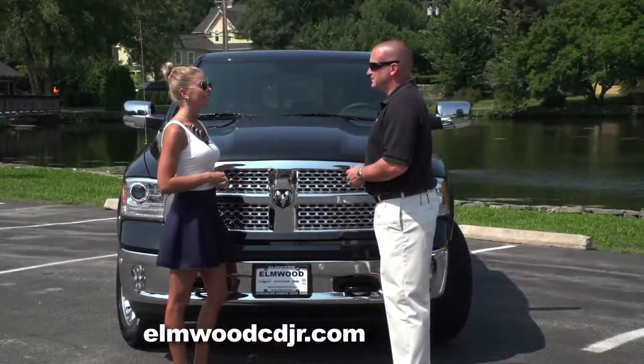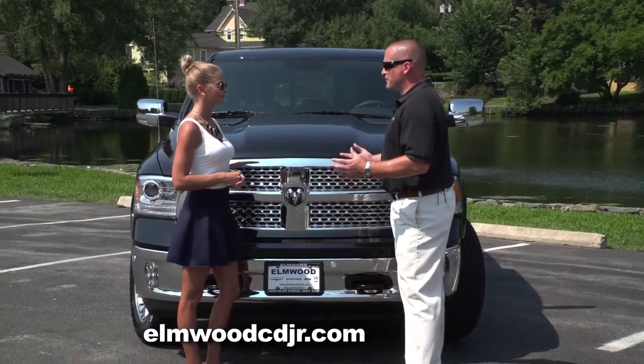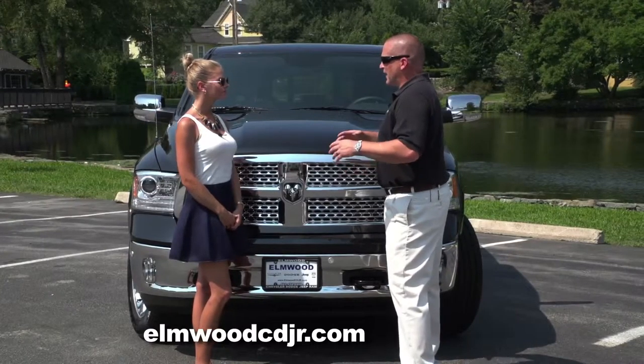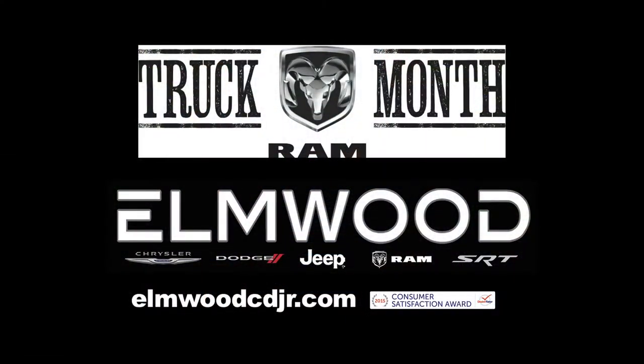It's easy to see why you guys are selling more Rams than ever before. The Ram is our number one seller, and with over 60 trucks in stock, we have the best selection in Rhode Island. We at Elmwood are truck experts, so I'd like to invite anybody interested in a new or used truck to come down to Elmwood Auto Group and get a great deal.